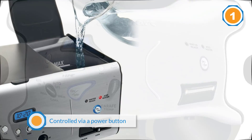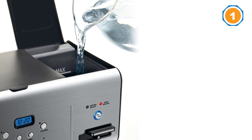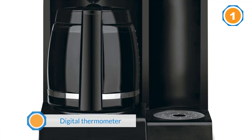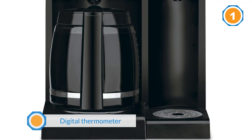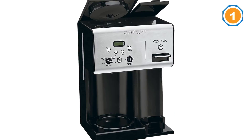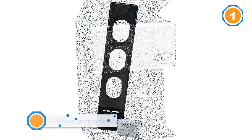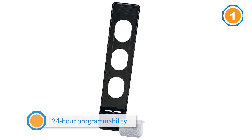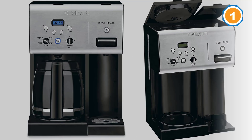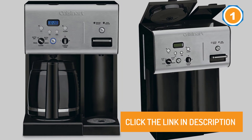The hot water system is controlled via a power button and can be used even if you don't want coffee or if you're already done brewing. If you're wondering how hot the water actually gets, one user measured it with a digital thermometer and found it to be 186 degrees Fahrenheit. If your day can't start before you've had a cup of coffee, you'll appreciate this machine's 24-hour programmability. If you need to sneak a sip before the brew cycle is finished, the brew pause feature lets you remove the cup or carafe without making a mess.